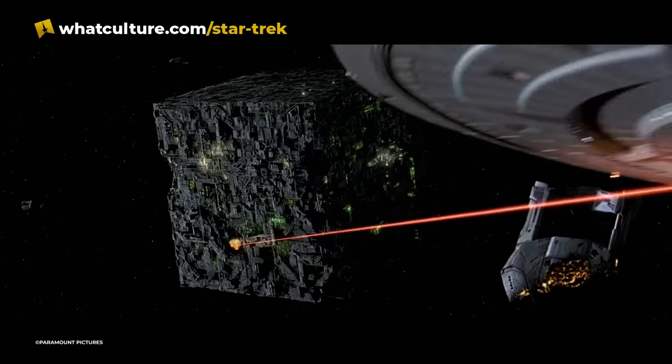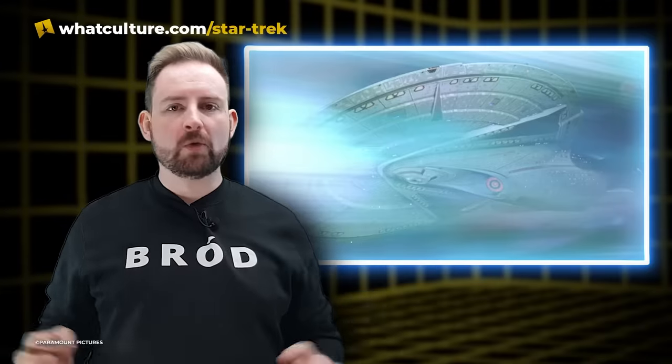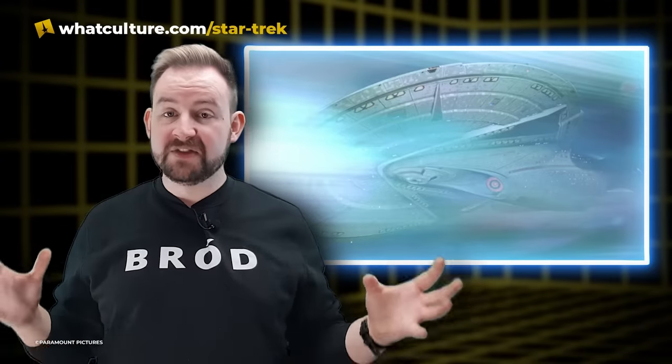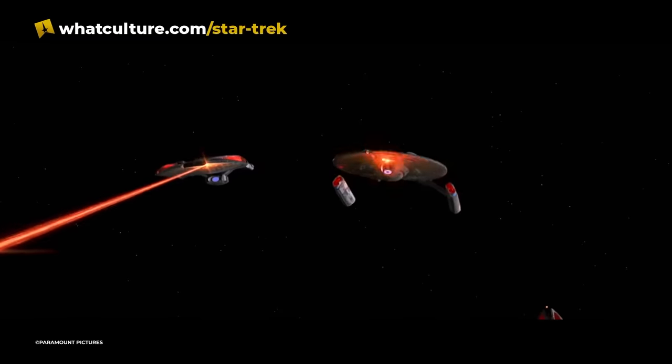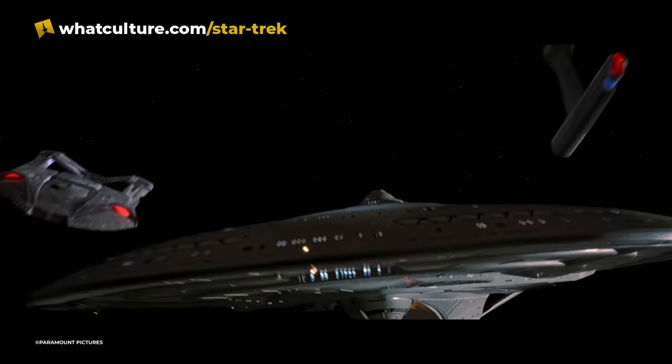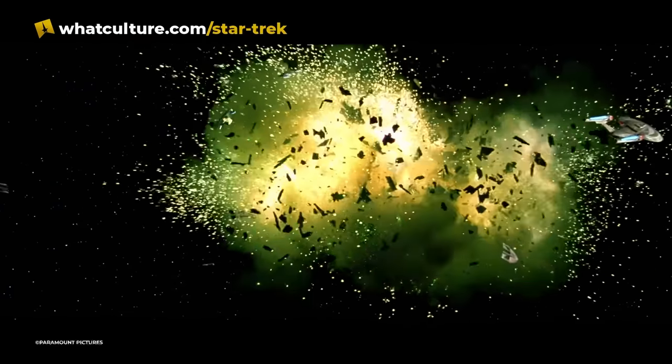The Enterprise-E is immense next to the Defiant — and think about it, we're watching this on the big screen. I have to say the word: sexy. Straight away, the Enterprise-E beams the Defiant survivors aboard, takes a couple of hits, but then thanks to Picard's knowledge of the Borg, basically ends the battle pretty quickly after that. Not only was it just a great initial moment of entering the battle, but also: the Enterprise is here. We're all good, lads.